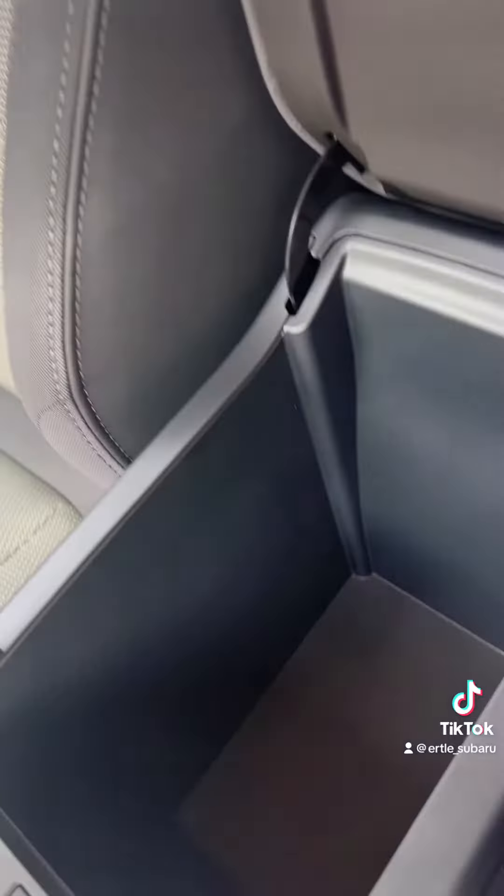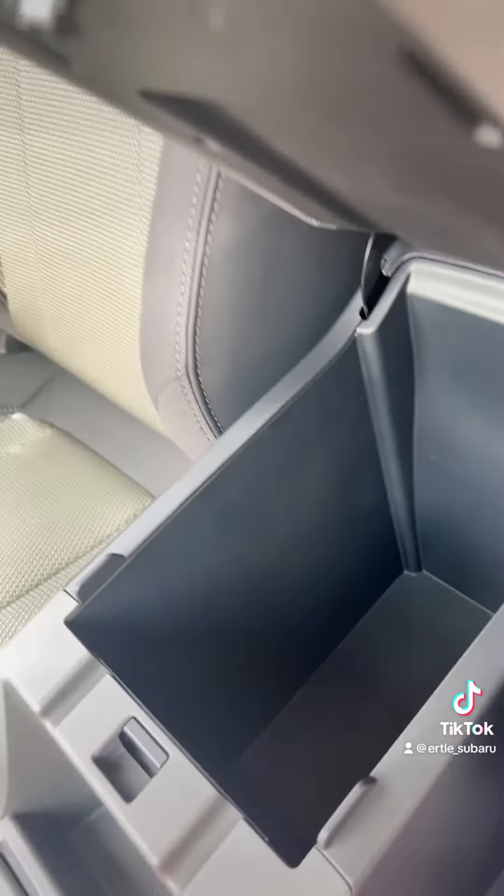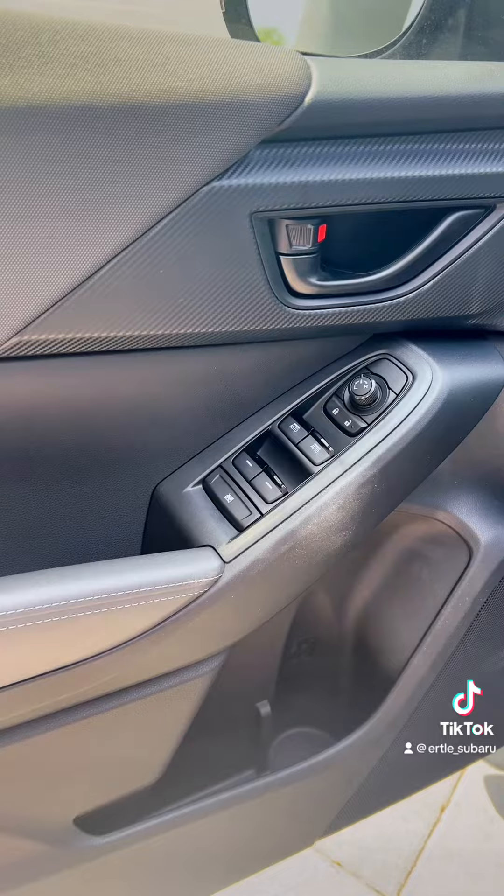You get two cup holders right here, and then here's that storage area to shove all your orders — so that way your husband doesn't see anything that you've been purchasing.